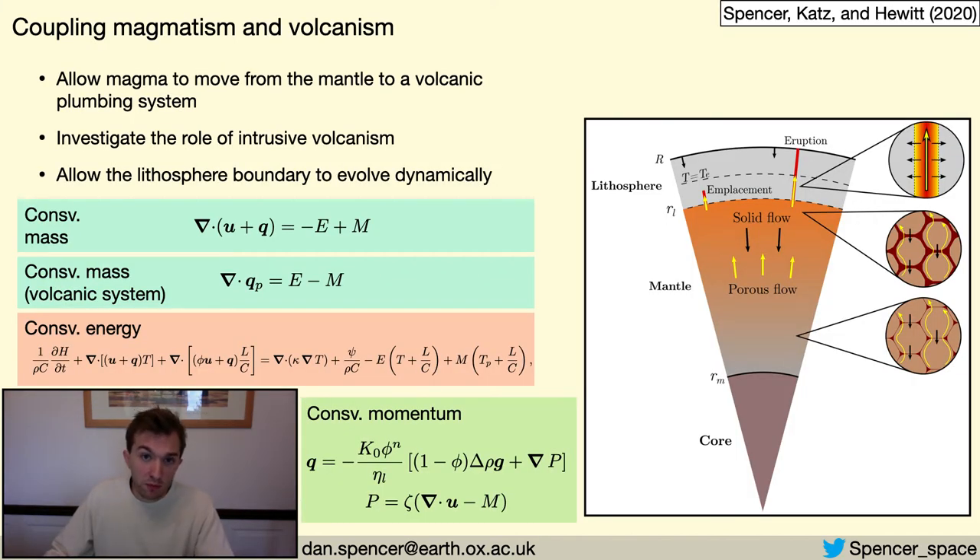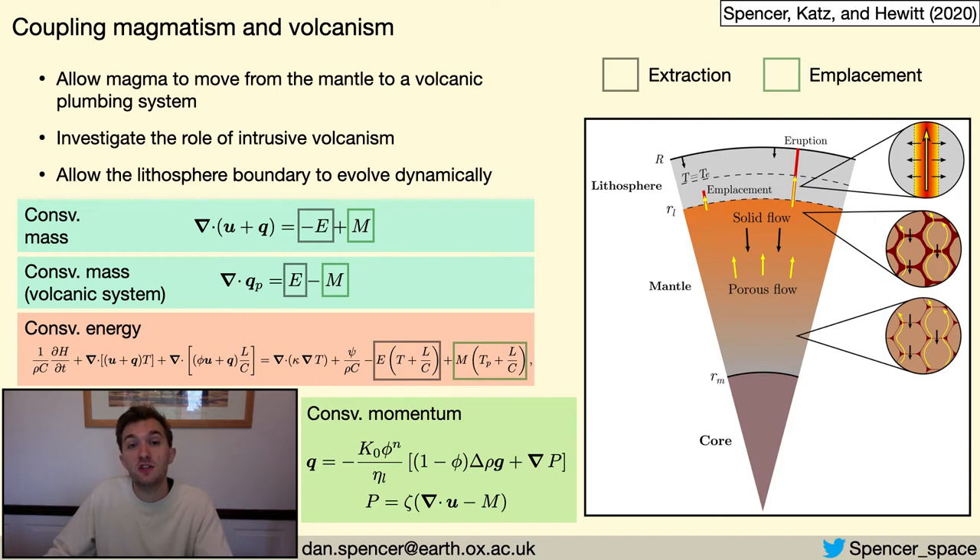The main complexity in coupling mantle magmatism to volcanic systems is that volcanic systems evolve on much shorter timescales than planetary mantles. My approach is to consider a long timescale average of the volcanic systems, and let them interact with the lithosphere and mantle only by the transfer of mass and the energy it carries. I've put the governing equations here, but for the details please see the paper or ask me during the Q&A. Magma rises buoyantly in the mantle, and where it reaches high pressure beneath the lithosphere, it is extracted from the mantle pore space into the volcanic system. As it rises through the lithosphere, some emplaces and freezes as magmatic intrusions delivering energy to the surroundings, and the rest erupts at the surface. With this model, I can explore the role of intrusive magmatism in Io's evolution, as well as allowing the lithosphere-mantle boundary to evolve dynamically.